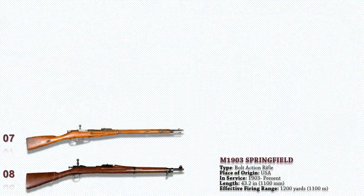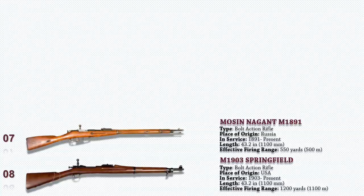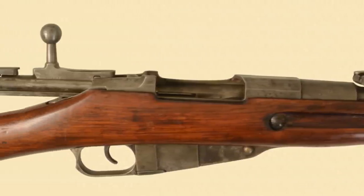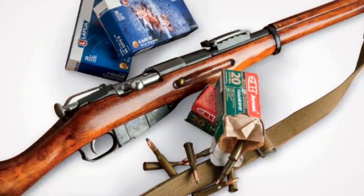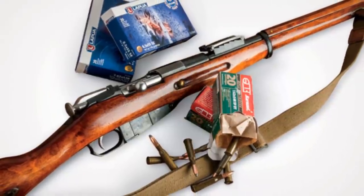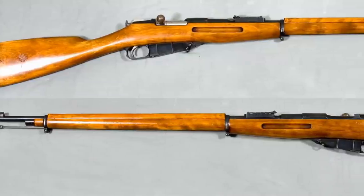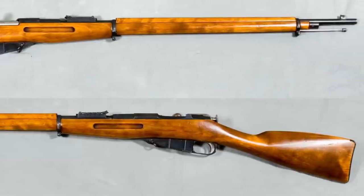Up next, we have the Mosin Nagant M1891 bolt-action rifle, which is a five-shot, bolt-action, internal-magazine-fed military rifle. It is a Russian-made firearm and one of the most mass-produced bolt-action rifles in history, seeing widespread service during World War I. Its variants are still in use today, most recently in the 2014 annexation of Crimea by the Russian Federation. It was first produced in 1891 following the Russian Empire's severe casualties in the Russo-Turkish War, and 37 million were produced until 1965. It was also involved in the Afghan conflict and was the regular-issue weapon for the Russians in the Great War.